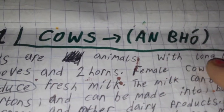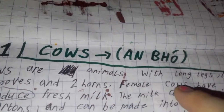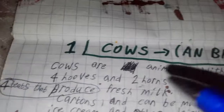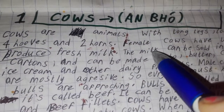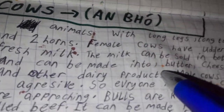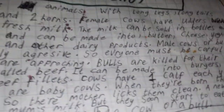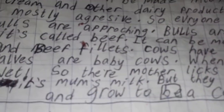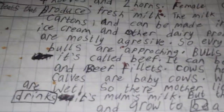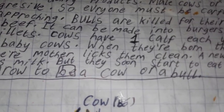Cows are animals with long legs, long tails, four hooves, and two horns. Female cows have udders with four teats that produce fresh milk. The milk can be sold in bottles and cartons, and can be made into butter, cheese, yogurt, ice cream, and other dairy products. Male cows — bulls — are mostly aggressive, so everyone must be careful when bulls are approaching. Bulls are killed for their meat; it's called beef. It can be made into burgers, steaks, and beef fillets. Cows have one calf each year.